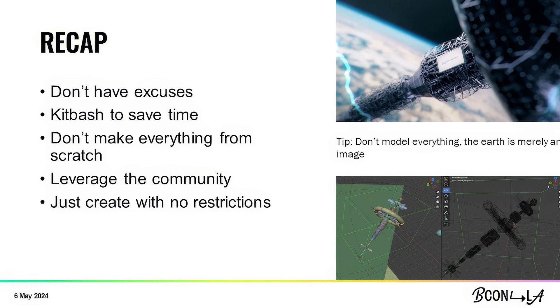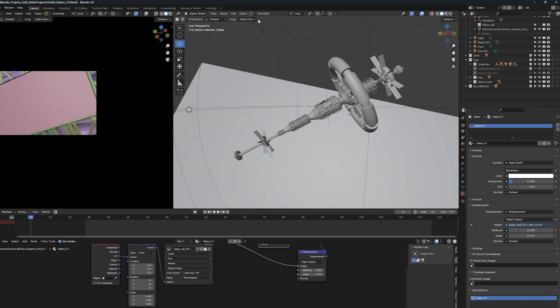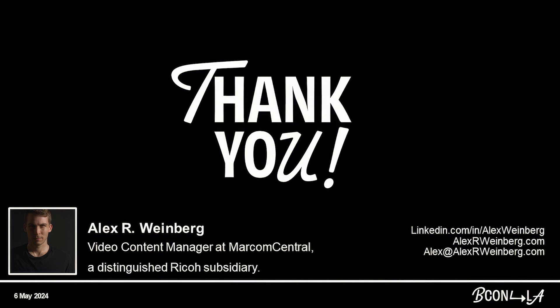Recap: don't make excuses — just go out and create. KitBash saves time; for example, the earth in the video is just an image plane — there was absolutely no need to model it from scratch. Even the satellite I modeled extremely quickly after watching a short YouTube tutorial. Leverage the community, always ask questions, don't be afraid to, and just create with no restrictions. Blender is free — it's an amazing tool and it will always be free, so it will always be a tool you can download and use no matter what you're doing or where you work. Download Blender and just use it. Thank you everybody — my name is Alex Weinberg. Keep creating.